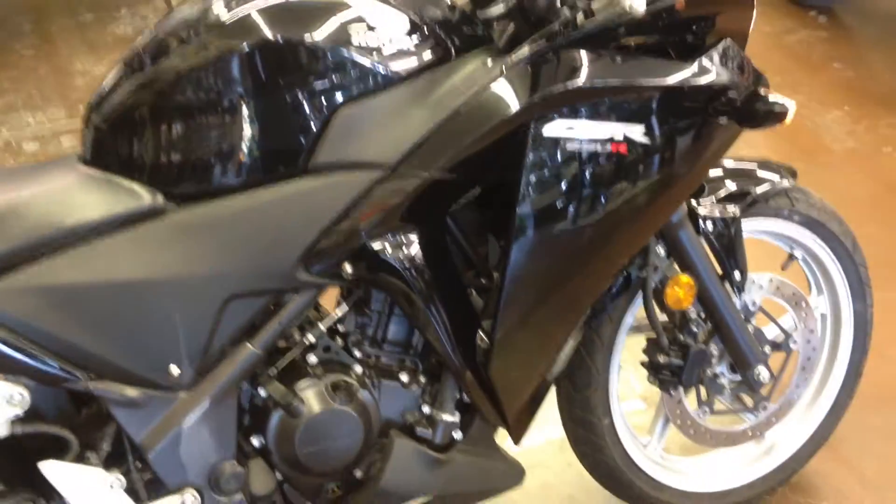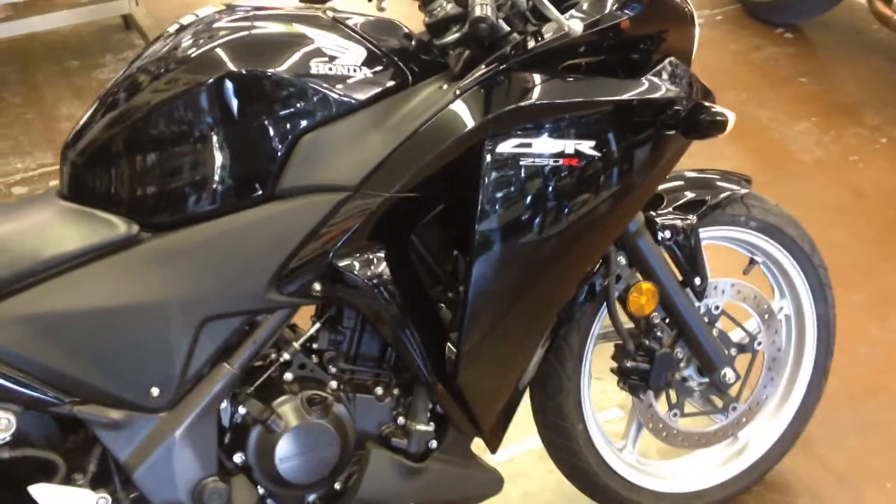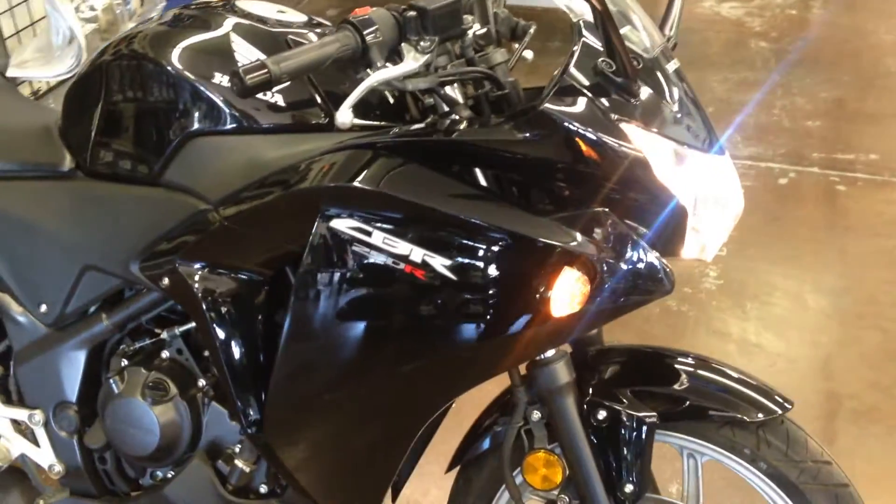This nice CBR250 is offered at $3,795. Stop on by Santa Clara Cycle and check it out. You can reach us at 408-730-0600.